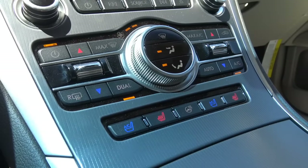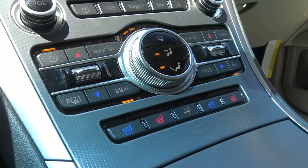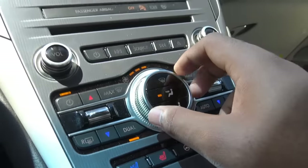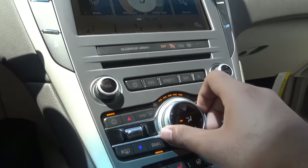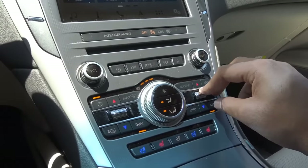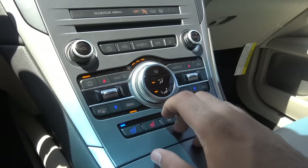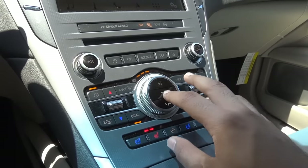Coming to the climate controls — my biggest gripe is how small they are, however they've been redesigned for 2017 with a more premium look and feel. You have dual-zone automatic climate control; fan speeds are controlled with the center dial, and the SYNC 3 infotainment screen shows what fan speed level you're at. You have a toggle switch for temperatures, recycling mode, rear window defroster, front window defroster, ventilated front seats, heated seats, heated steering wheel — same controls on the front passenger side — and different zones. Overall pretty easy to figure out; I just wish the buttons were much bigger.